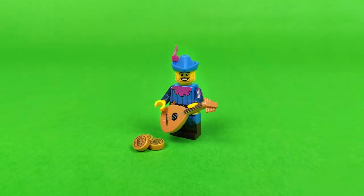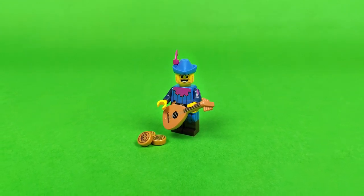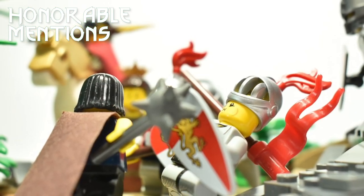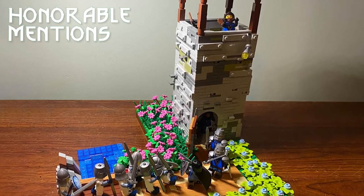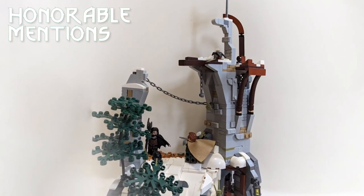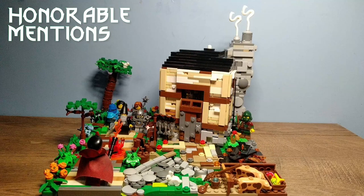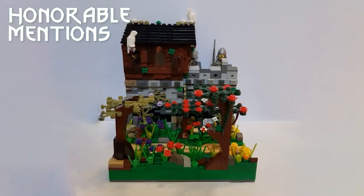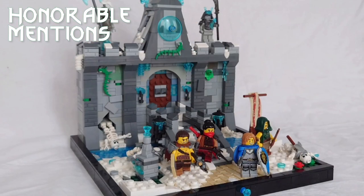We'll look at the honorable mentions first without any particular order, and then I'll talk more about the ones featured in the top ten. These were the ones that didn't make it to the top ten, but thank you guys anyway for submitting them — it's always good to see you putting effort into making nice MOCs. There is still much to learn in terms of techniques, composition, and the overall presentation of your build, so keep on building and you'll definitely get better. I'll be hosting my next contest sometime in the future.